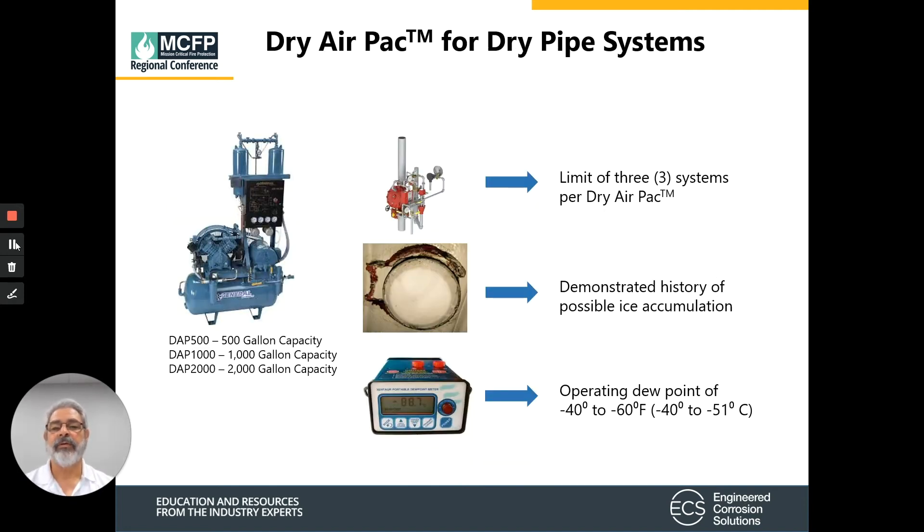Now let's talk about the gas sources for these refrigerated space sprinkler systems. First, we'll start with the dry air packs. There are currently three different models of dry air packs available: one is 500-gallon capacity, the second is 1,000-gallon capacity, and the third is 2,000-gallon capacity.